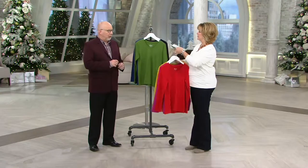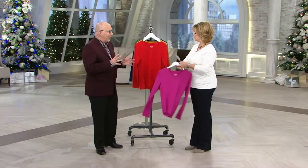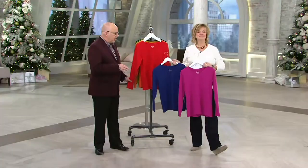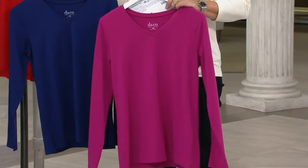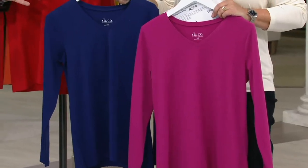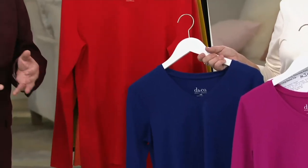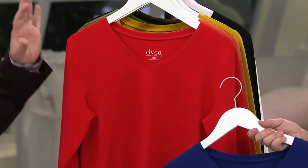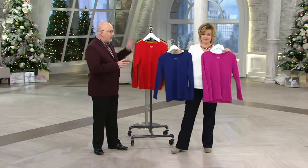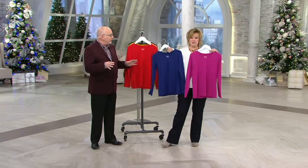Gary, why do you suppose this V-neck long sleeve is so popular? For me it's like the perfect Perfect Jersey essential because it has everything you love — the customer favorite V-neckline, the long sleeve you've been asking for, our Perfect Jersey 95% cotton 5% spandex, and it's really the perfect layering piece. If you've been watching us for the past hour and a half, we had a great vest on, a sweater coat, a velour set, a leather blazer — and a T-shirt like this would look awesome underneath all of those pieces.